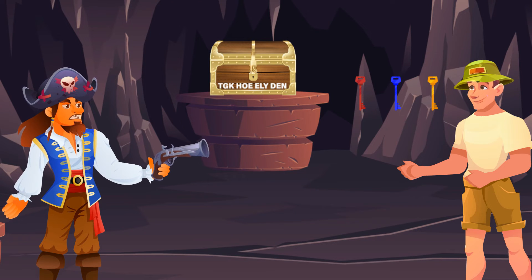If he looks at the letters inscribed on the chest, the letter R from red key is not in the inscription. The letter B from blue key is also not in the inscription. However, all the letters of gold key are there.